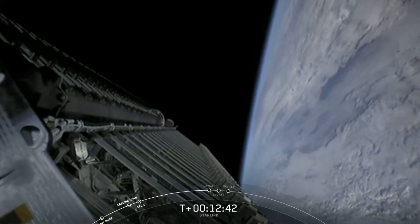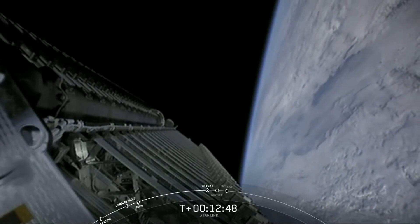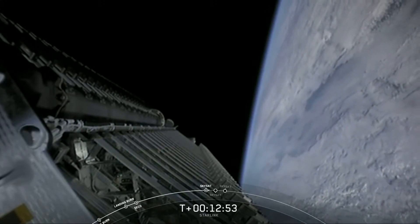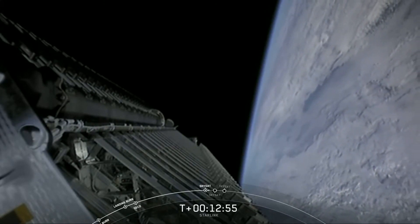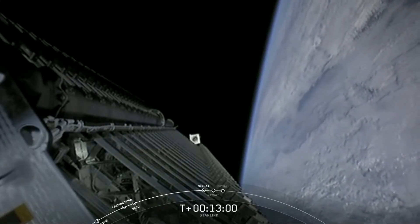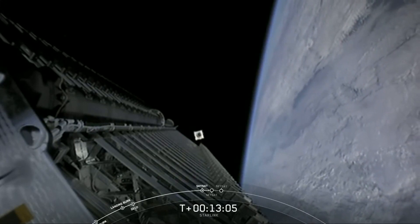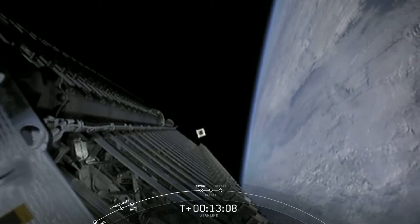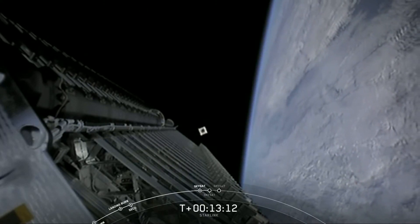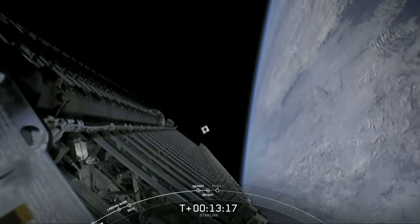We should be hearing a callout for the first Skysat separation. Skysat one separation confirmed — there's confirmation that the first Skysat has deployed. Now these three Skysats — and it looks like we can actually see that first Skysat satellite. Pretty awesome view. We should hear a callout for the second one shortly; they're deploying in about 30-second increments. Skysat two separation confirmed — and there's confirmation for the second Skysat.